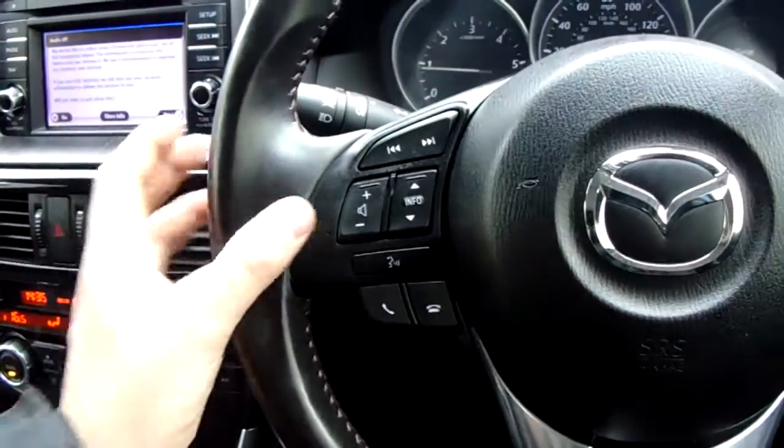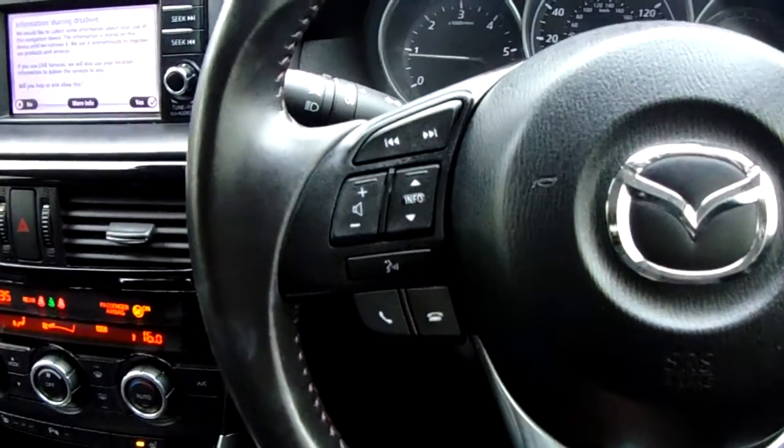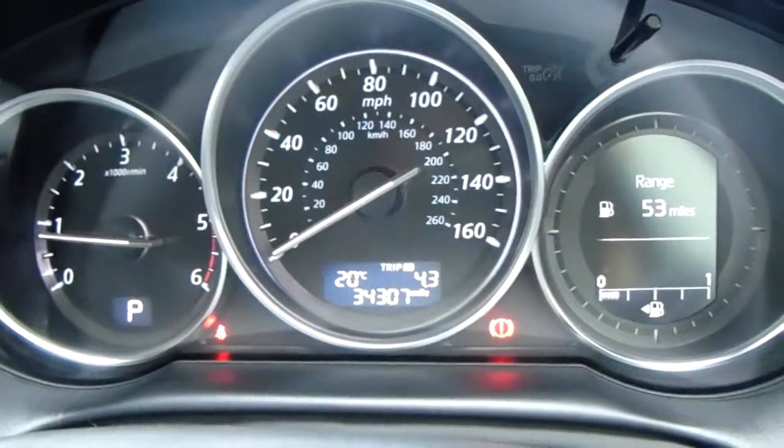Cruise control and speed limiter can be set and cancelled easily from there. You've also got media buttons really close to your hand and Bluetooth buttons for safe and legal use of a mobile phone. You've got auto lights and you can see the mileage now.